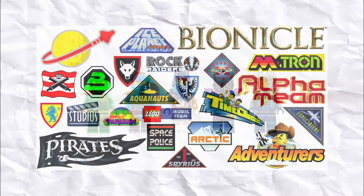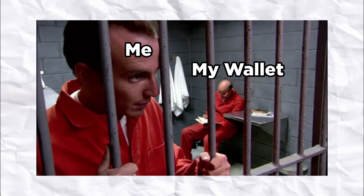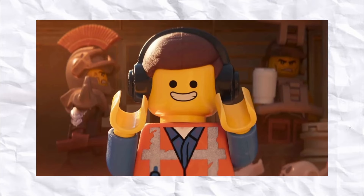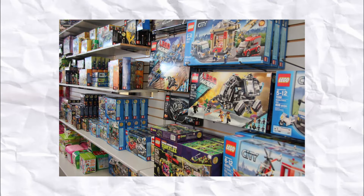So many sets, so many themes, so many awesome minifigures. Hello everyone and welcome back to LEGO Man Cam, where today, to my wallet's dismay, I will be taking you through my top 10 most wanted LEGO sets of 2024 so far.